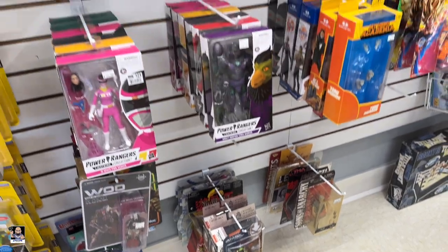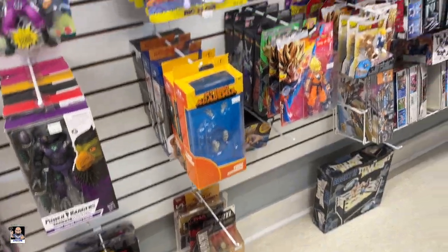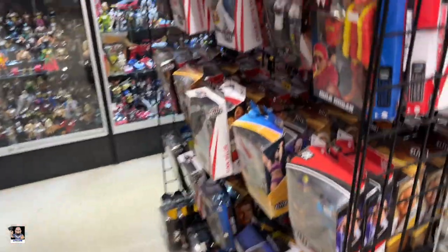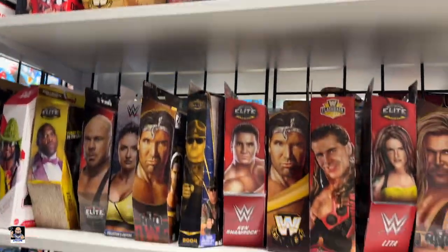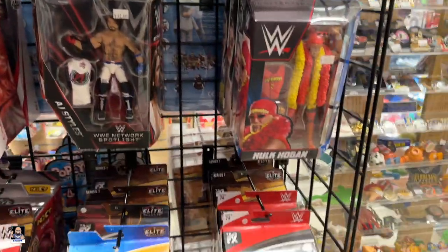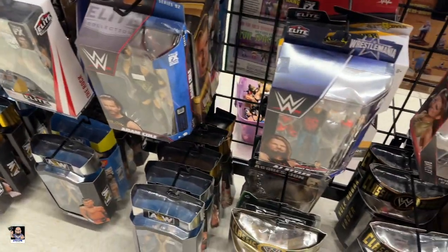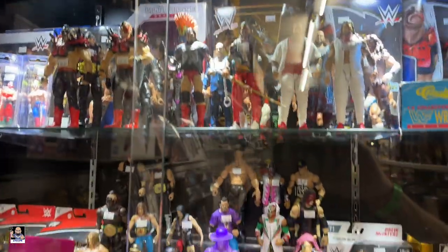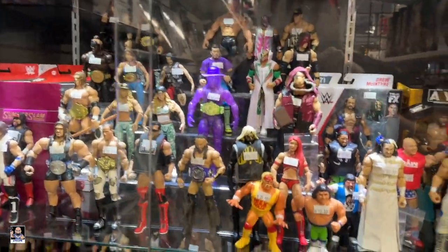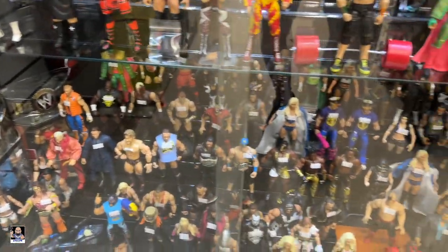Power Rangers. Wrestling — Triple H. Speaking of wrestling, here's the wrestling section. There's Kane — I've never seen that one. Hulk. Chyna. Good selection of those and then they have loose wrestling figures. These two I actually like — the Road Warriors. That's cool. And as you can see, plenty to choose from — plenty.